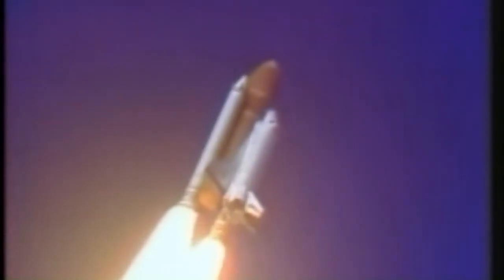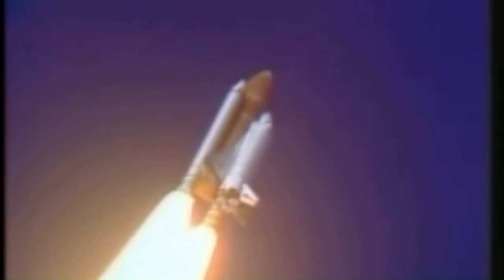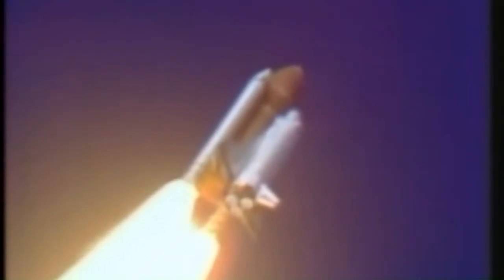Engines beginning throttling down now at 94%. Normal throttle for most of the flight is 104%. We'll throttle down to 65% shortly. Engines at 65%. Three engines running normally. Three good fuel cells. Three good APUs. Velocity 2,257 feet per second, altitude 4.3 nautical miles, downrange distance 3 nautical miles. Engines throttling up. Three engines now at 104%.